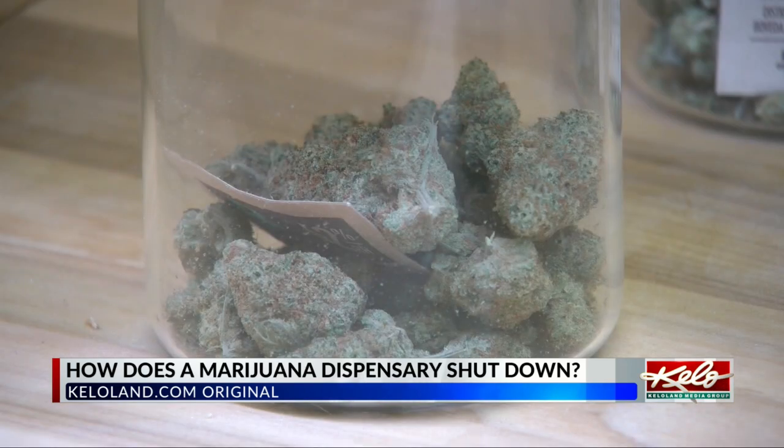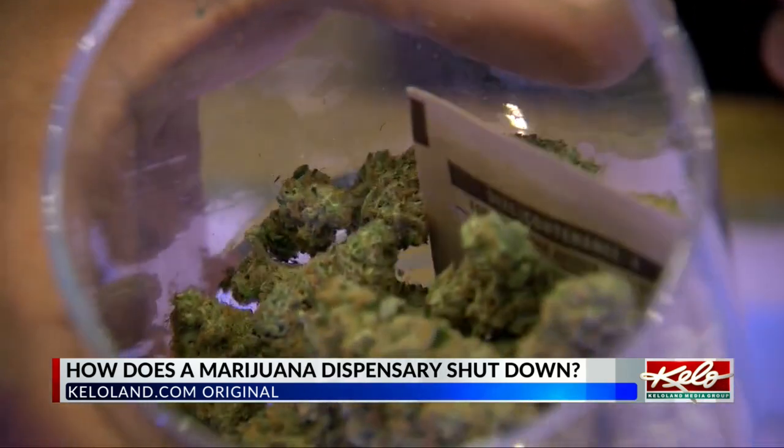You can find the information in a KELOLAND.COM original by Jacob Newton online now.